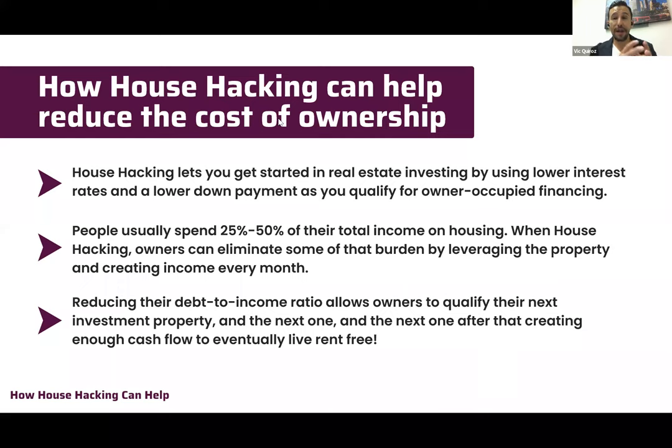There's a big difference between buying a single family residence as your primary residence versus buying an investment property. When you buy a house for your own residence, you get a lower down payment and lower interest rate. When buying purely as an investment property, there's a higher down payment, higher interest rate, and higher closing costs.